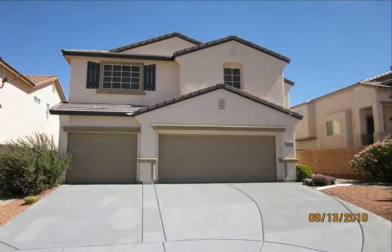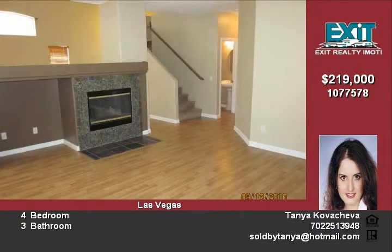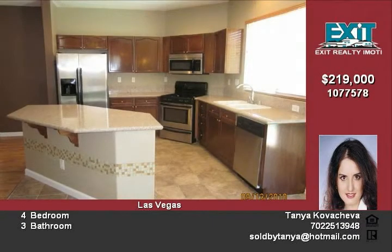Gorgeous two-story home with an open and airy floor plan, granite countertops, stainless steel appliances, island and a pantry. Laminate flooring throughout downstairs and a fireplace in the family room. Fresh paint throughout the house, and the master bedroom is upstairs, separate from the others.